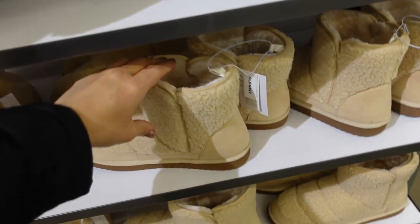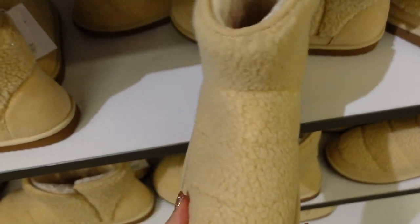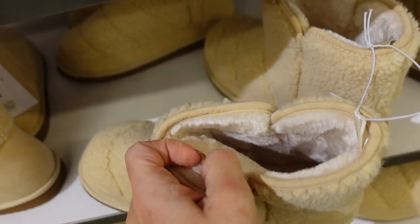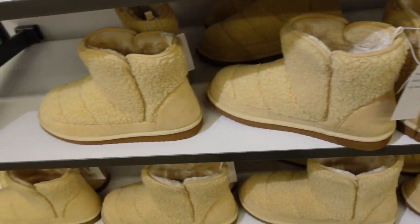Down here seeing a little faux suede Sherpa boot — how cute are these? Really nice and lightweight with a rounded toe, faux suede charm, Sherpa at the top, and faux fur on the inside. They're 50% off, down to $17.50.